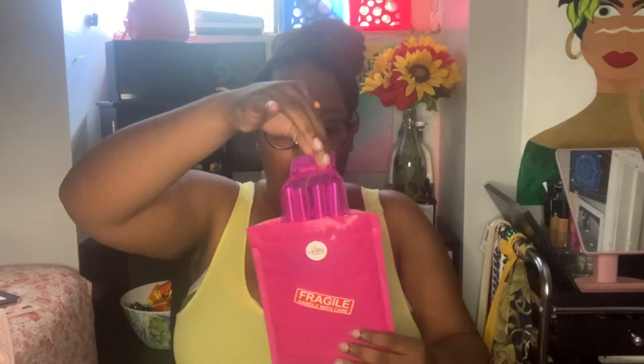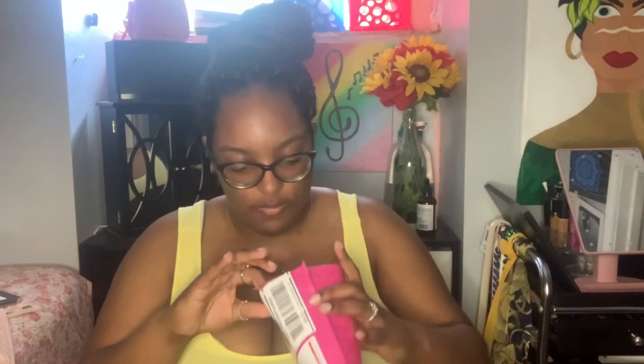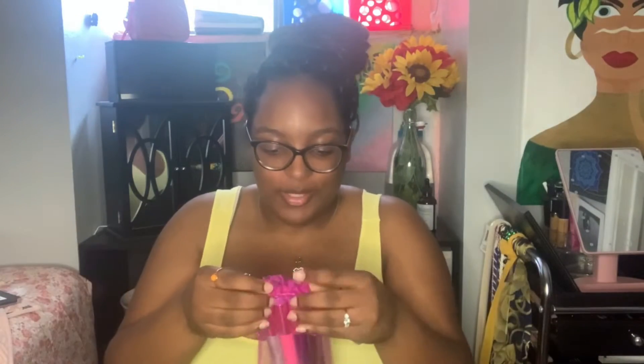Here's how the gloss comes — super cute. You can never go wrong with an organza bag. No, just more packaging. Look at this — four glosses, y'all. All in wand tubes, of course, because I love me some wand tubes. Let's take them out.